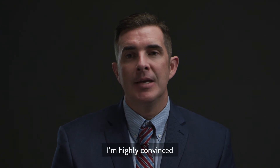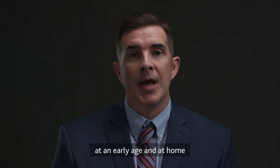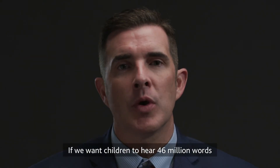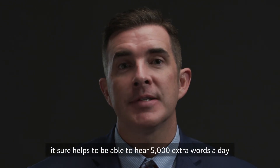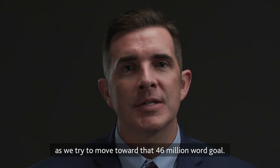I'm highly convinced that children should use remote mic systems at an early age and at home, well before they ever make it into a school setting. If we want children to hear 46 million words by their fourth birthday, it sure helps to hear 5,000 extra words a day with the use of a remote mic system as we try to move toward that 46 million word goal.